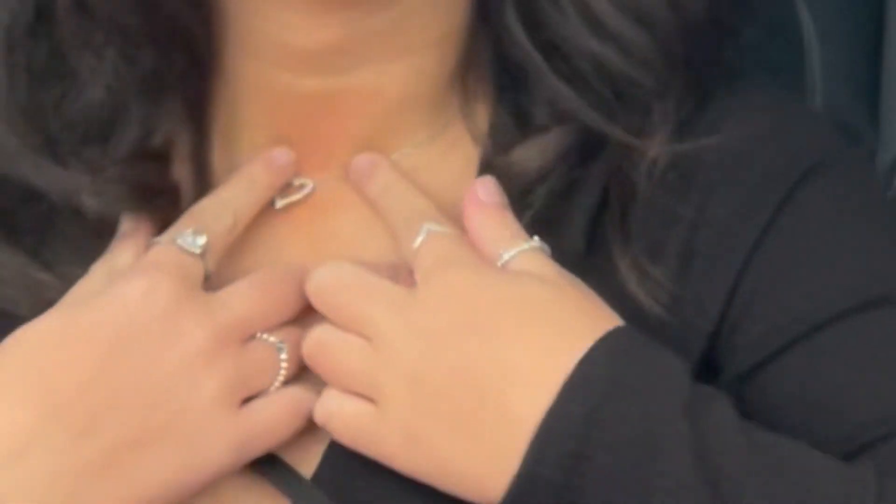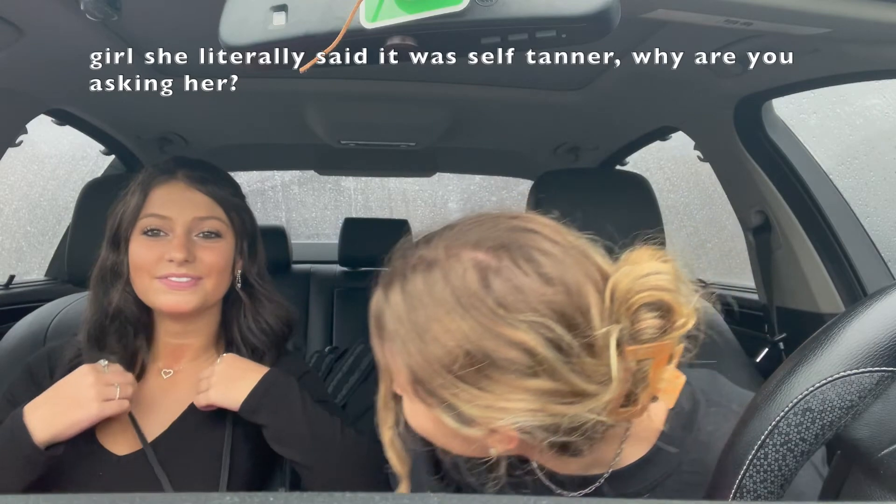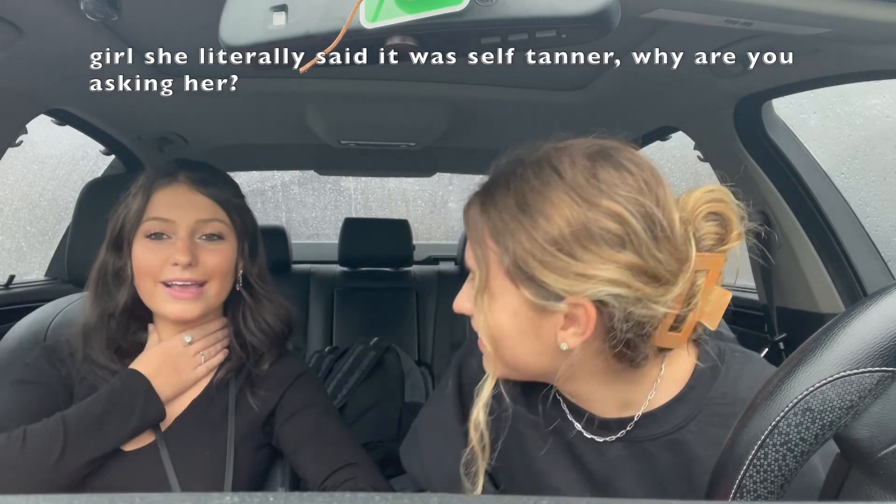Did you see that self-tanner on my neck? Look at that. What did you do? I don't know, I guess I didn't blend. I self-tanned the other day and didn't blend again. People are going to think it's a hickey. They're going to be like, what's on your neck? Just my self-tan. Oh my God.